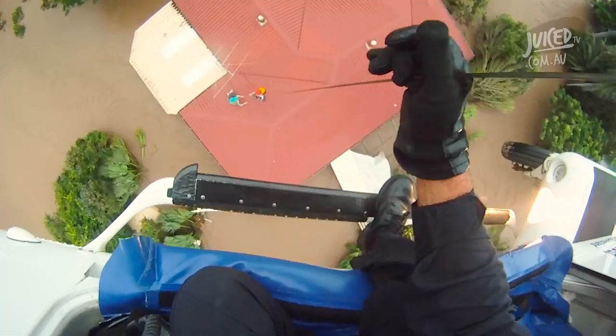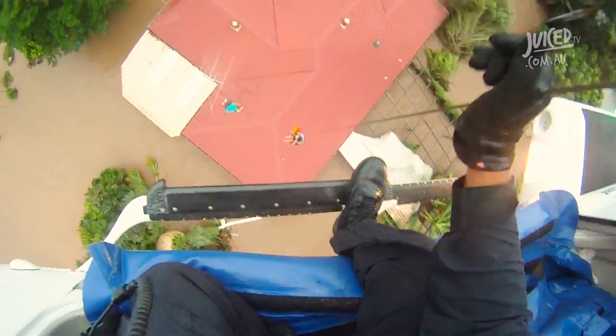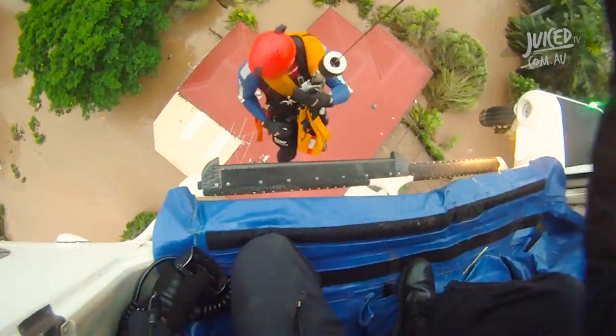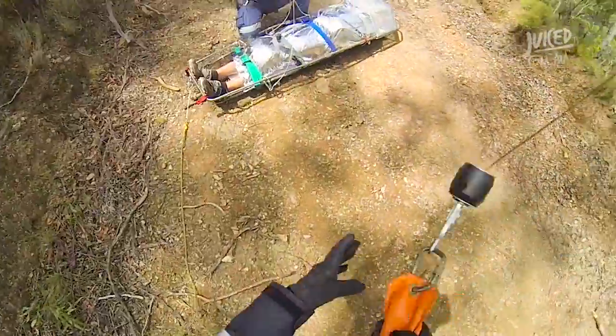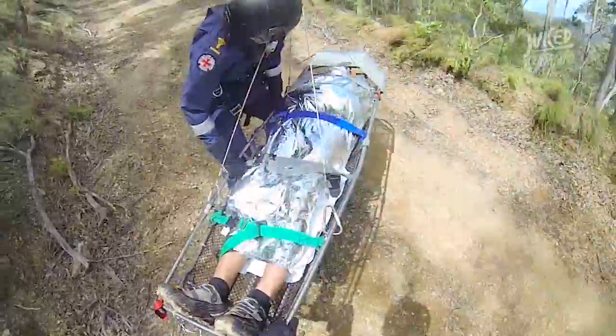We also do winch jobs. On the other side of the helicopter you'll see our winch set up — a big cable with a hook on the end of it. We can lower that down to people in the water, or trapped or lost in the bush, and winch them back up into the helicopter and help them. If we need to, we can put them in a stretcher and get them on board the aircraft.